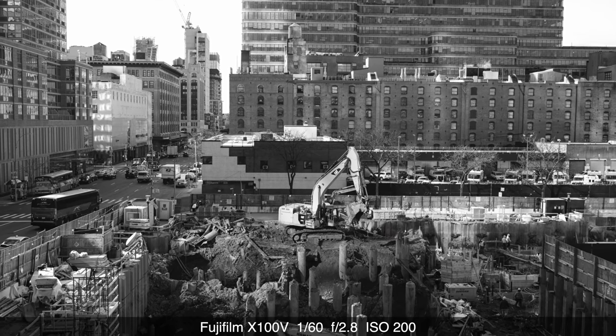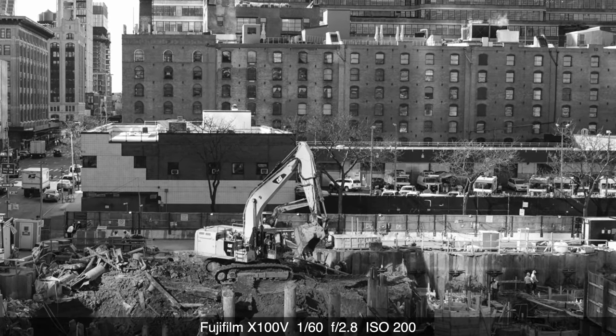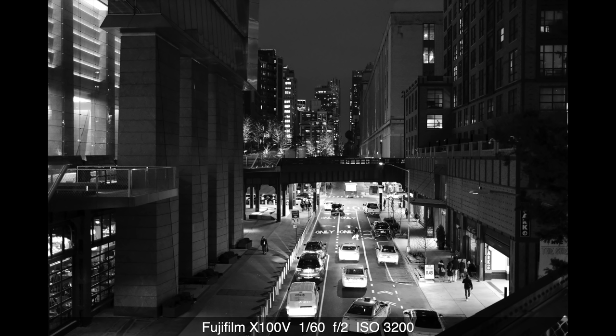The X100V has a 26 megapixel sensor. I'll always take resolution when available, and this is tied with a couple of Fuji's interchangeable lens options for the top resolution in their line. This is an APS-C sensor and 26 megapixels leads the class at this sensor size. It is actually the same sensor and processor as some of the other Fuji X series cameras like the X-T3 and X-T30.